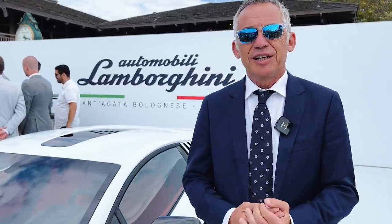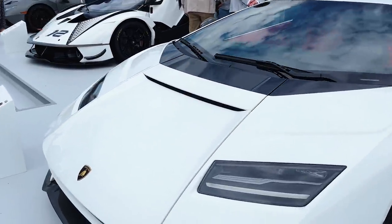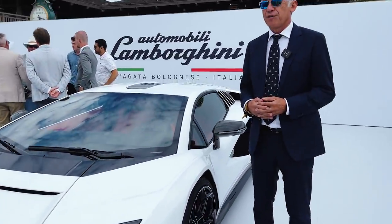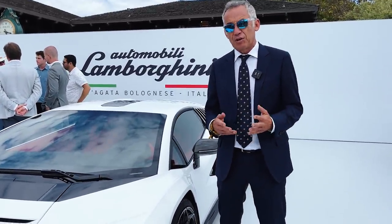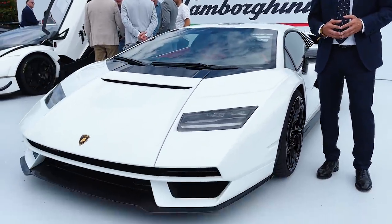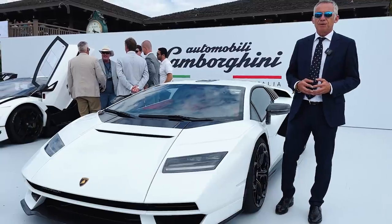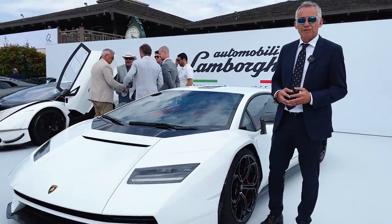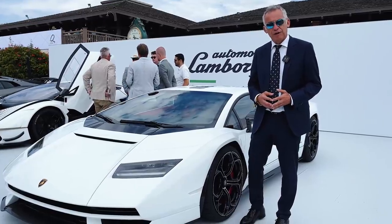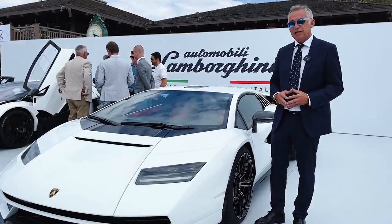What we did is not to revive the Countach as a car, but to revive the Countach as a DNA of Lamborghini. We take inspiration from the concept car that was presented in 1971 — what was called the LP500 — which was really a concept car. With that concept car, the DNA of a Lamborghini was completely defined, and it is still present today in our actual V12 engine. There are some peculiarities that remain untouched from that time.